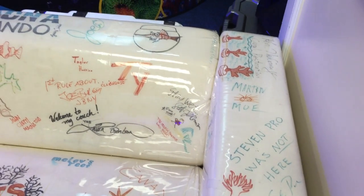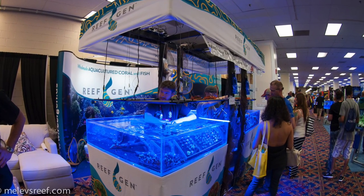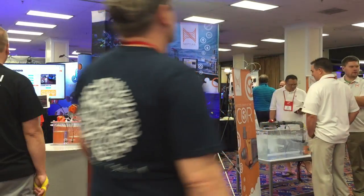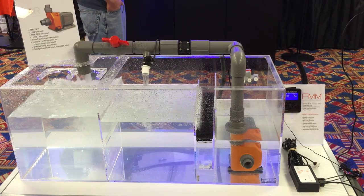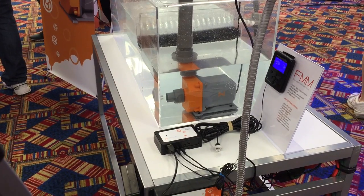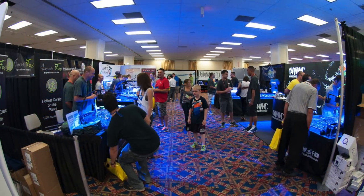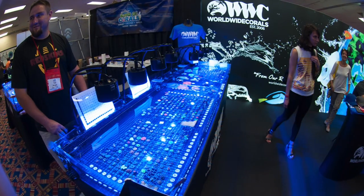One of my favorite parts of visiting MACNA is seeing what new gear has come to market. As you walk from booth to booth, you try to see what's new, what's exciting, how they've changed the design. Here's a brand new return pump from the Apex people at Neptune Systems. It works in conjunction with float switches and controls flow rates. There's even a small flow meter that can control exactly how much water comes out of the pipe, specifically by computer control.